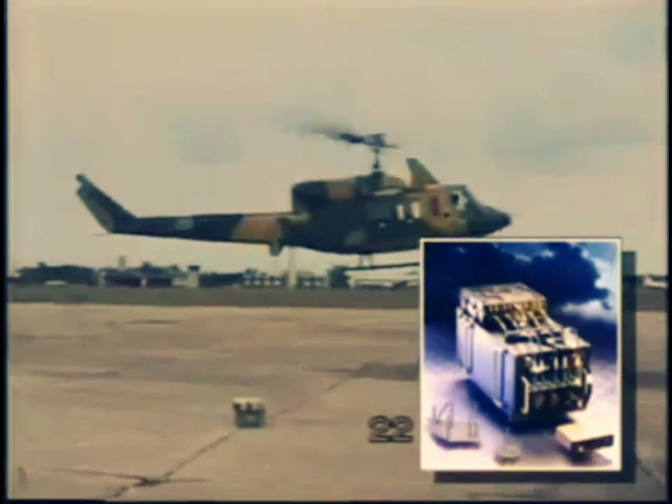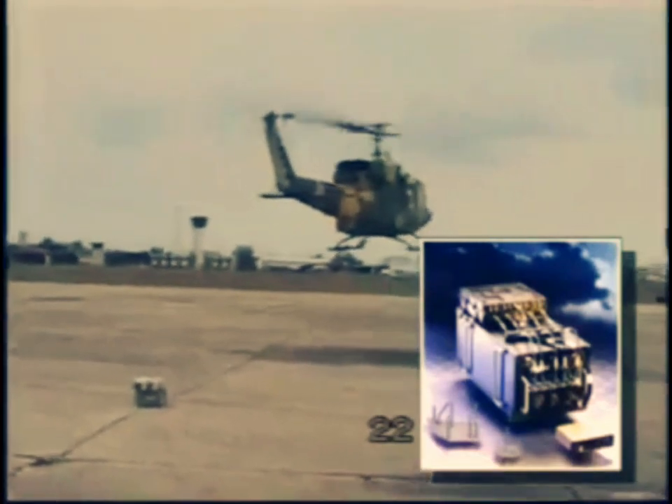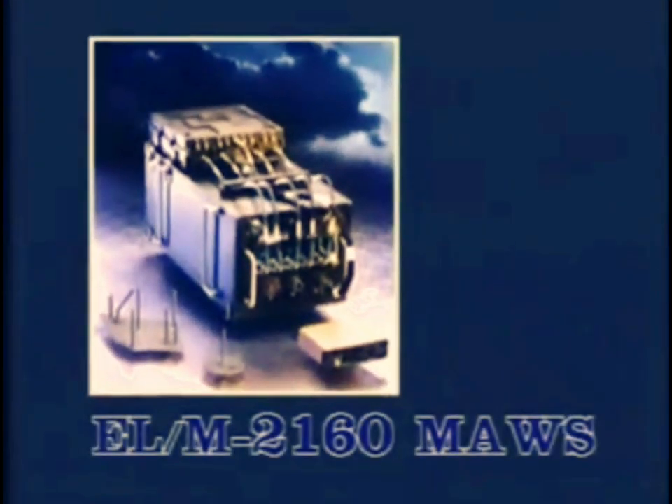ELM-2160 by ELTA is a radar system that detects all types of missiles approaching the platform and automatically activates countermeasures to protect the platform.